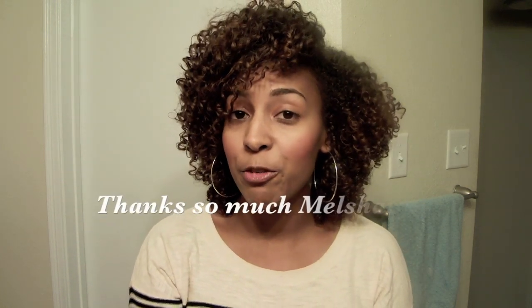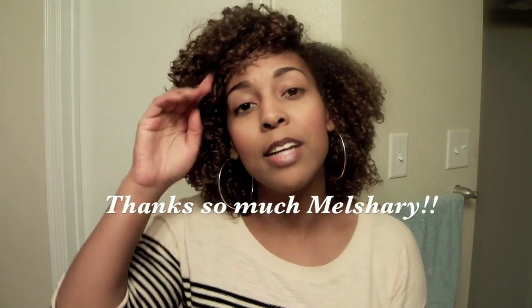Hi guys, it's Brandi and I'm back to do a review of some products that I received in a giveaway hosted by Mel Cheree. It was for either the November or October box — the Allocaine Naturals Takeover. So I'm going to go through these products.